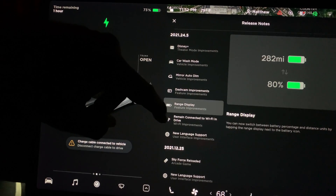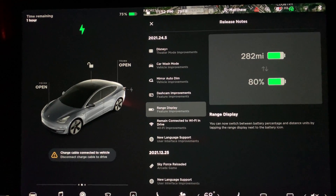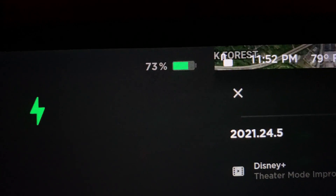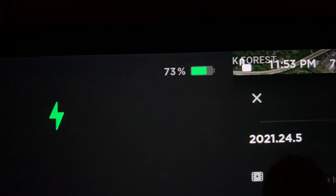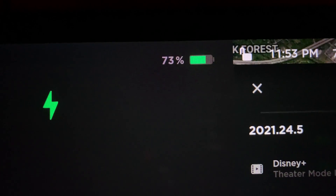Next is a handy update on the range display. Press the range number on the top of the screen and it switches between miles remaining and percent. Someday I hope we get both percent and miles shown at the same time, or at least offer it as a third option.